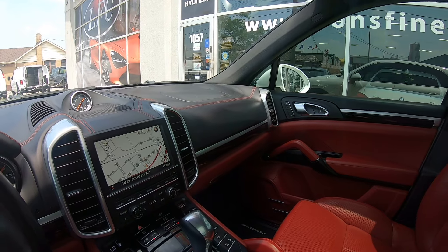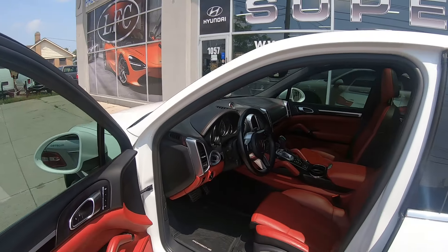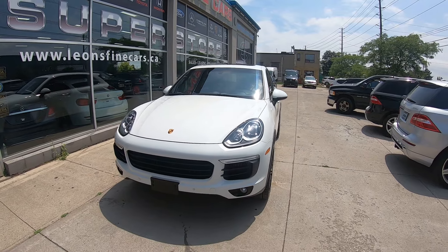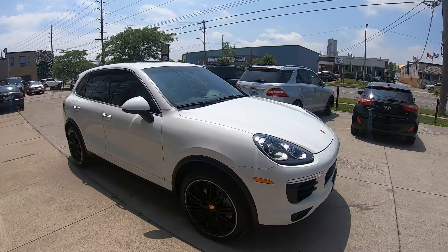This gorgeous car has only 59,000 kilometers. We're asking $52,000 for this beauty. It's a 2016, single owner — we just bought it directly from VW Finance, which is the leasing company for Porsche Canada.